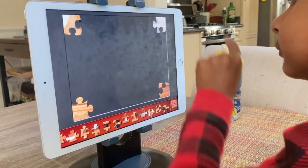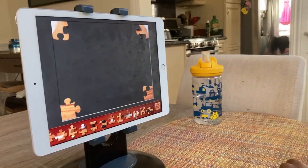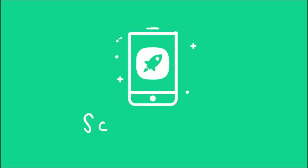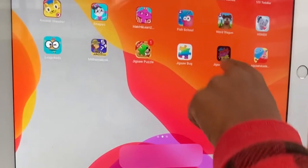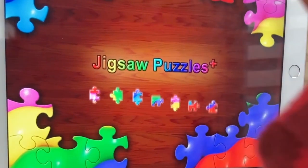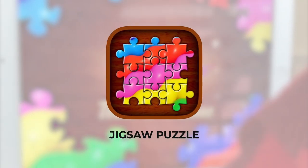Are you doing the corners for us, Minnie? We're doing the corners. Hi, welcome to Screen Time with JJ, where we share apps and games for digital learning and positive screen time experiences. Today on Screen Time with JJ, we're going to be looking at a game called Jigsaw Puzzles.